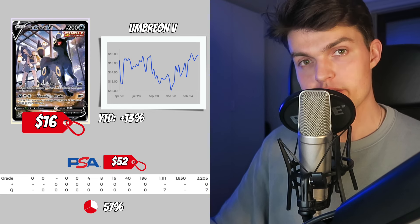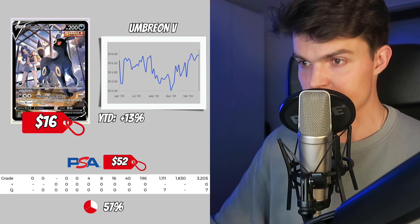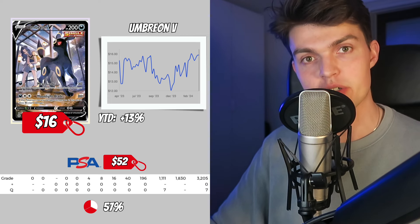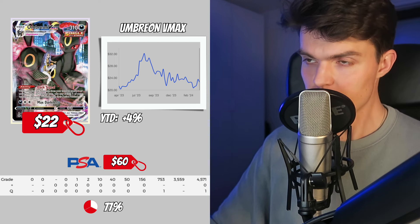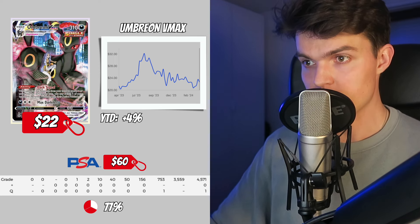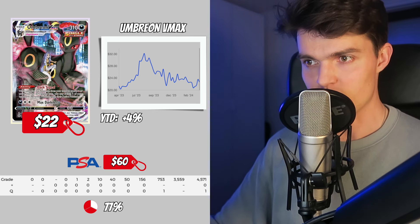As a collector, you can just collect whatever you want, whatever your favorite card is. But as an investor, always make sure to take popularity into account. The Umbreon V has a current price of $16, and a PSA 10 price of only $52, with 1,800 PSA 10 copies and a PSA 10 ratio of 57%. The Umbreon VMAX has a current price of $22, increased 4%, and has a PSA 10 price of $60, with 3,500 PSA 10 copies and a PSA 10 ratio of 77%.